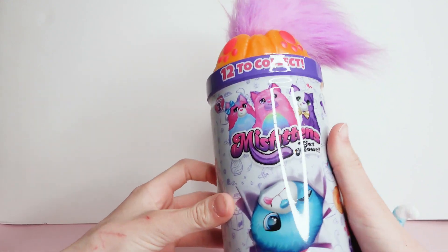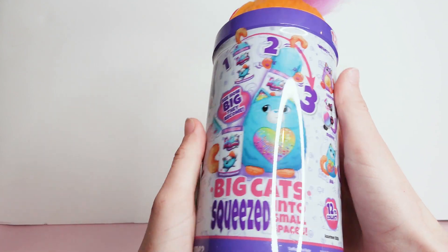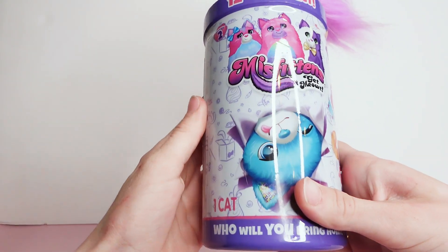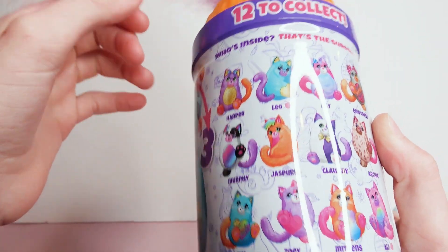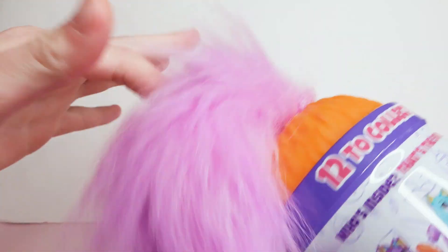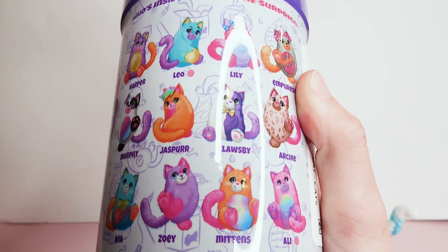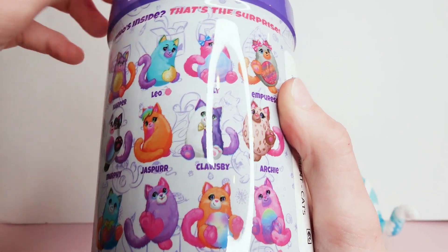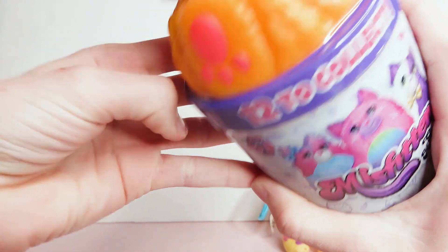Next I'm going to open this Misfittens surprise can. It's just like a big cat plush inside this can. The one I want the most is the purple tail — the tail is sticking out and it's purple. I like him the best. If I get him I'm gonna scream, so hopefully I get him because I really want to scream.